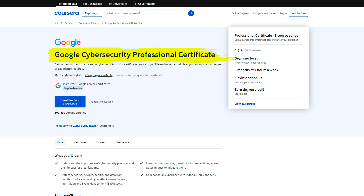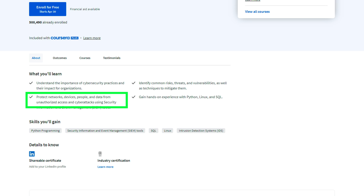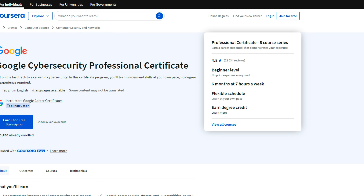The next one is one of Coursera's most popular courses in this entire industry: the Google Cybersecurity Certificate, dedicated to teaching you cybersecurity. You'll learn how to protect networks and keep company data safe, including how to identify and neutralize common threats and mitigate vulnerabilities. Over the course of these lessons, you'll get hands-on experience with Linux, SQL, Python, as well as security information and event management tools — what people in the field call SIEM. According to Coursera, this eight-core series takes roughly six months if you can spend seven hours per week.